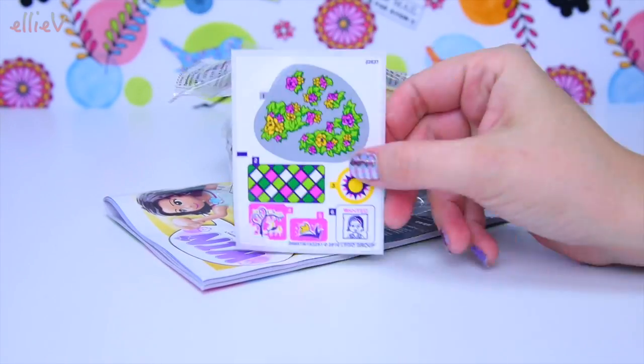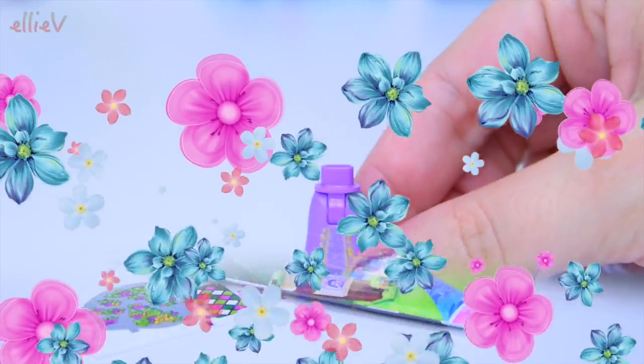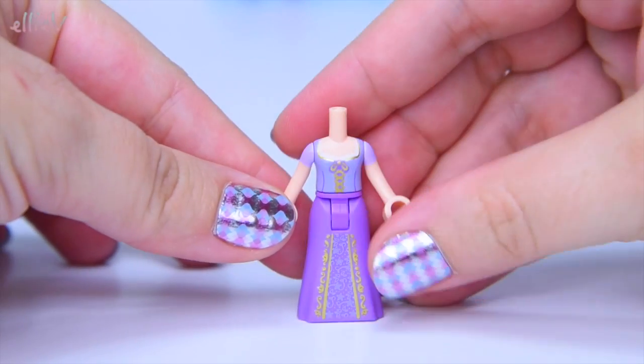And then we will determine whether she really did have the best day ever. We've got our sheet of stickers, we've got our instruction book, we've got our pieces. We've got everything we need. So let's start with the Rapunzel mini doll.